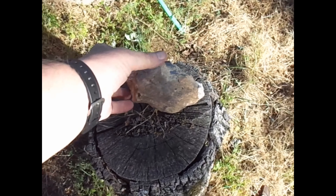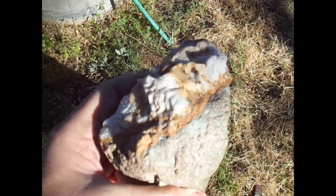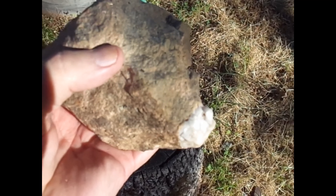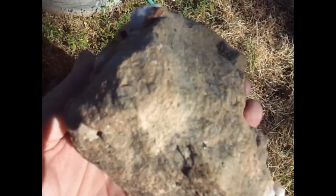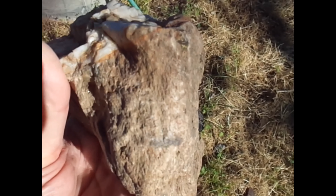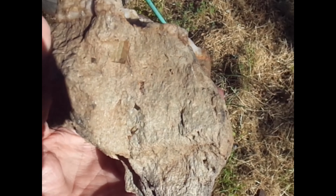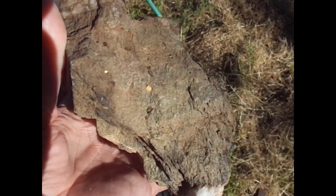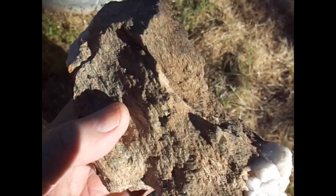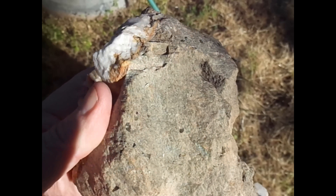The second one I want to show you is really interesting. It has quartz on this side, quartz on the other side, and in between is this beautiful representation of iron sulfide, or iron pyrite. You can see the pyrite cubes — there's literally dozens and dozens of them.